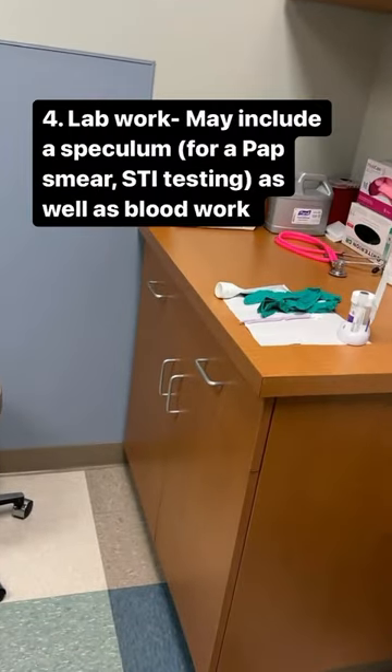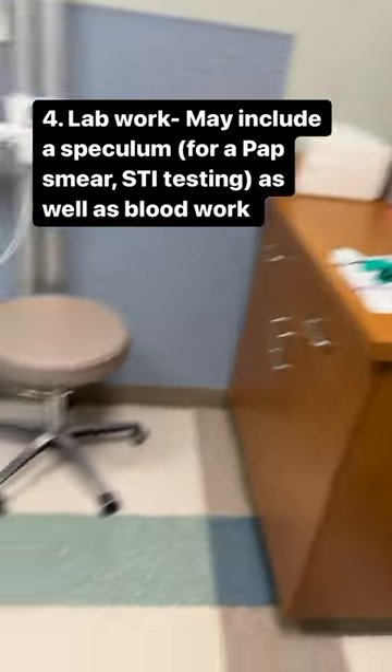They will need to do some lab work, and that may include a speculum exam if you need a pap smear or to do STI testing.